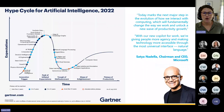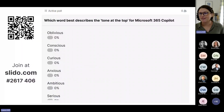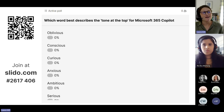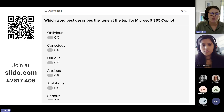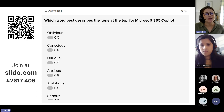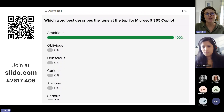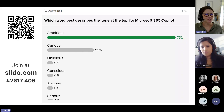Which leads me to a question and some audience participation. What are you hearing amongst your senior executives and at board level about Microsoft Copilot? If you can scan the QR code or click the link in the chat to cast your vote — it's anonymous — which word best describes the tone at the top of your organization for Microsoft 365 Copilot?